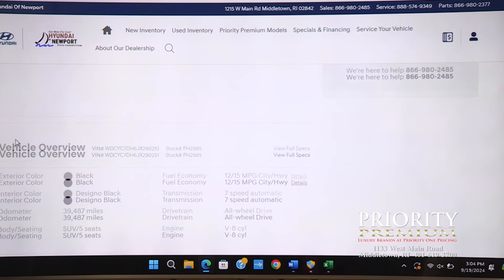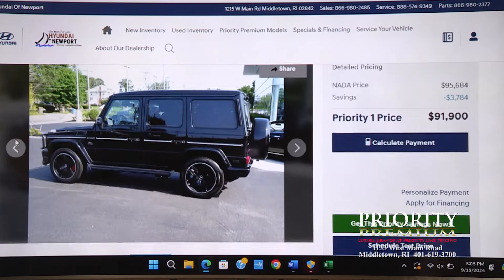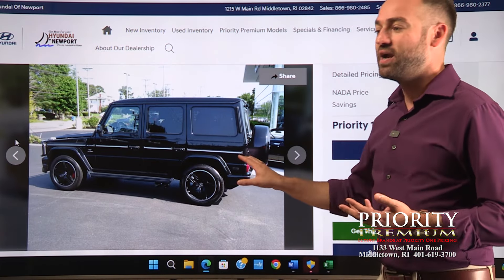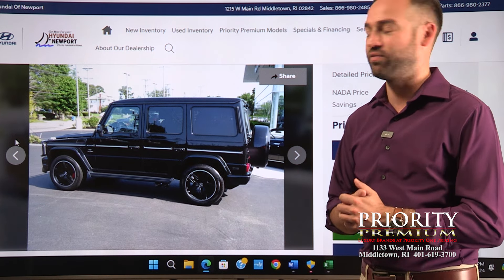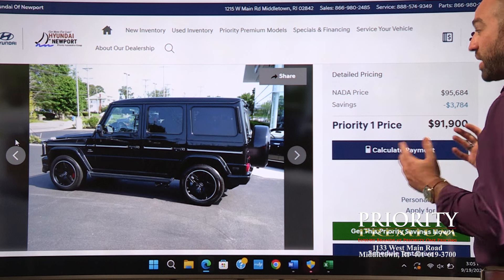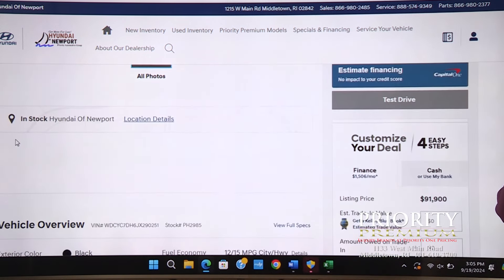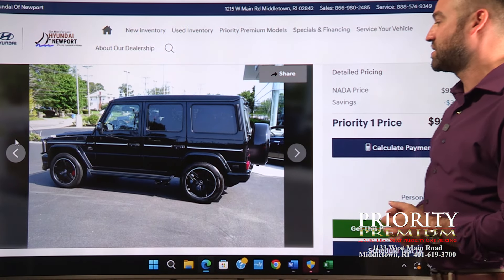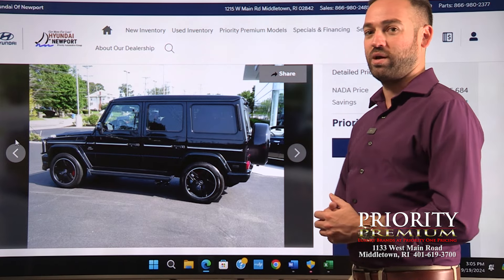It's got the Designo interior, seven-speed automatic, locking front, rear, and center differentials. Don't let the on-road performance fool you — this is a completely capable off-road vehicle especially with the locking differentials. This one only has 39,000 miles on it, super low. If you're looking to get into a G63 and you want a car with side pipes, this would be the one.